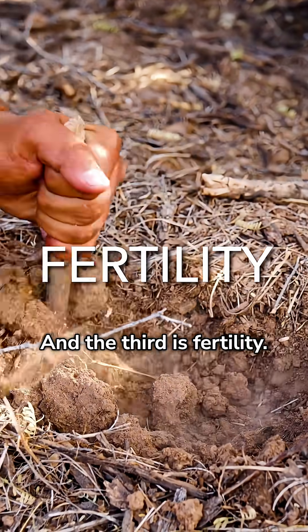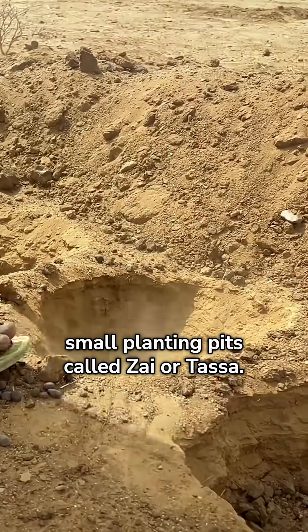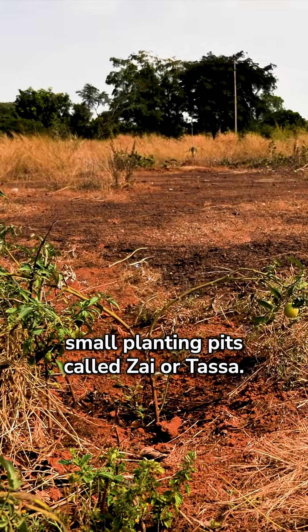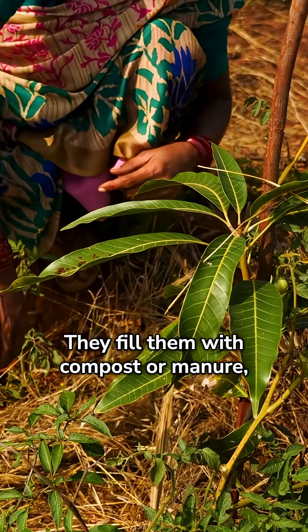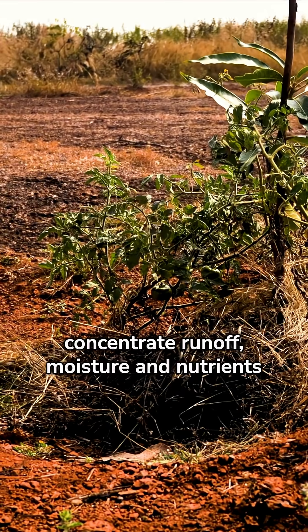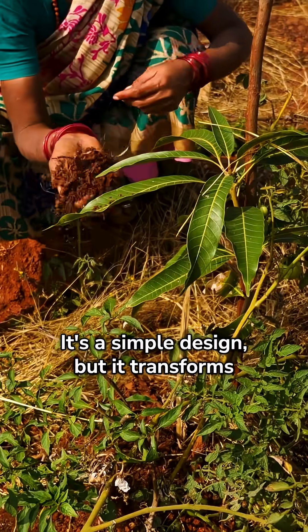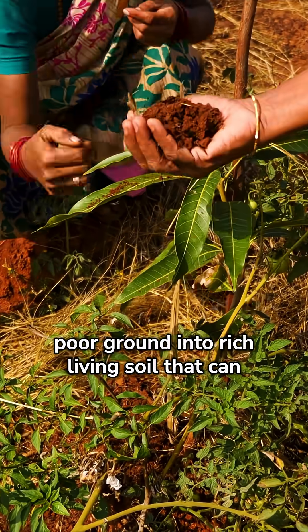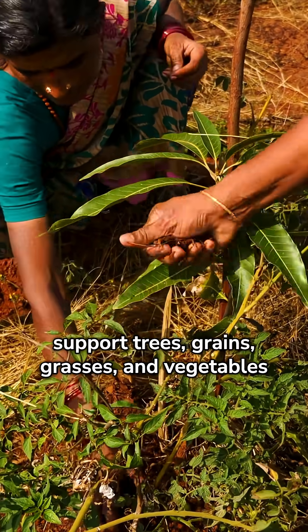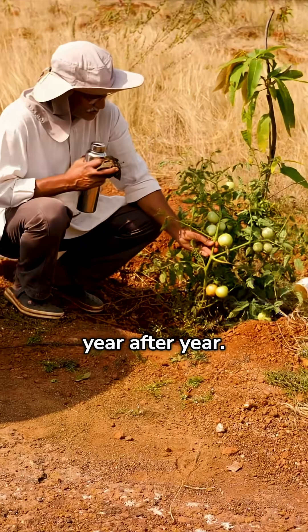And the third is fertility. In the Sahel and across India, farmers dig small planting pits called zai or tasa. They fill them with compost or manure. And when the rains come, those pits concentrate runoff, moisture, and nutrients right at the roots. It's a simple design, but it transforms poor ground into rich, living soil that can support trees, grains, grasses, and vegetables year after year.